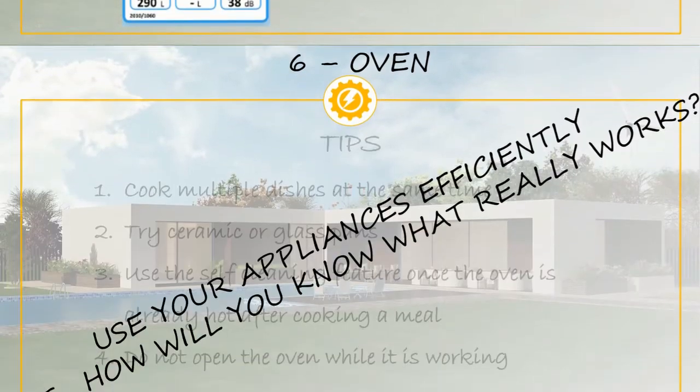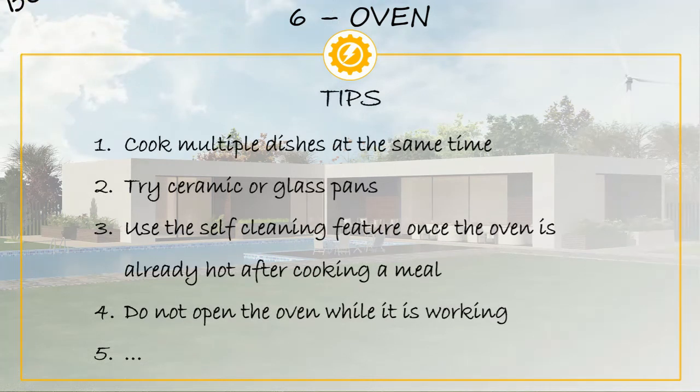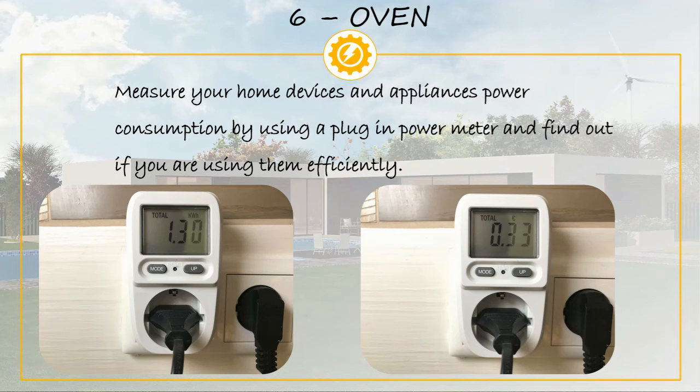With the oven, you could follow the same advice as for the fridge, but we also encourage you to measure electricity consumption to find the most efficient setup. On the internet you can find advice like cooking multiple dishes at the same time, using ceramic or glass pans, using the self-cleaning feature after cooking, or not opening the oven while it is working. But if you really want to know how much electricity your oven is using, you need to check it with a plug-in power meter. A link to a post explaining how to use one is in the video description.